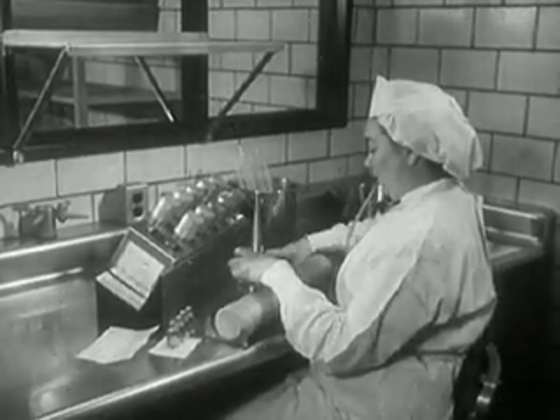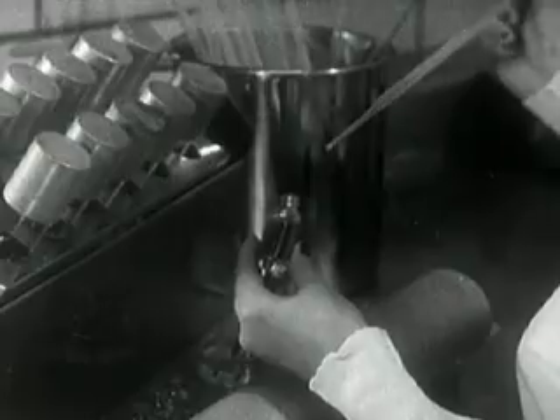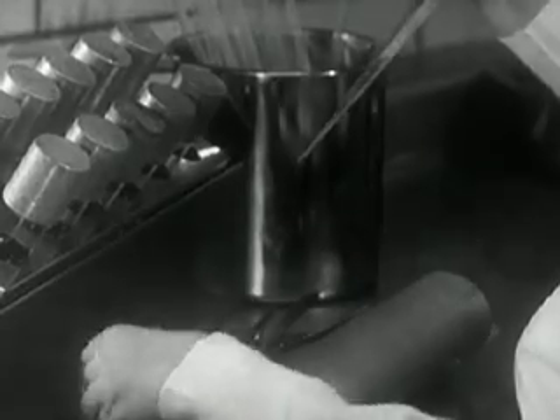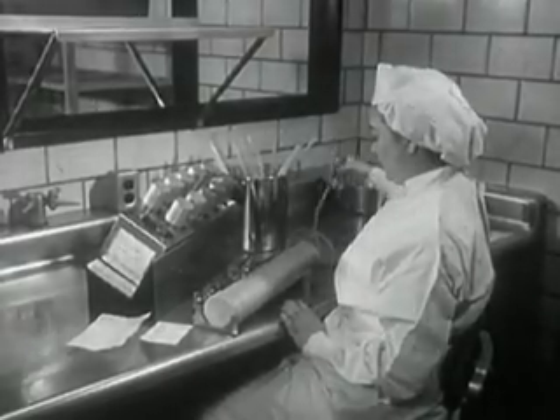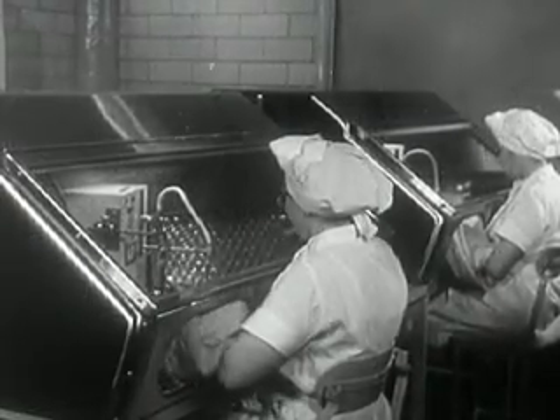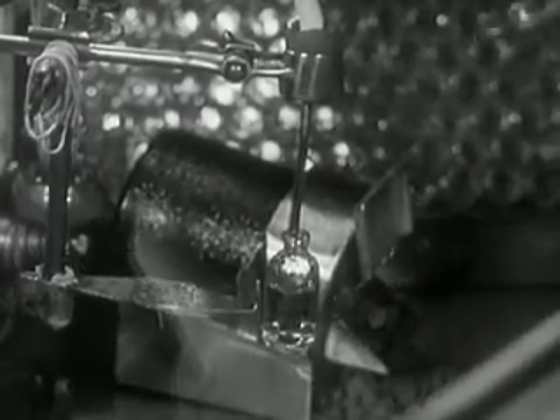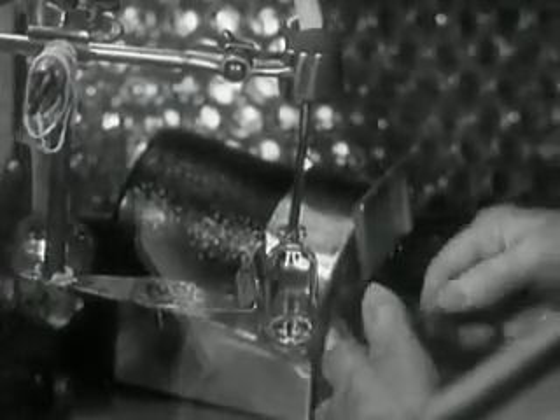More tests. A sterility test — the sixth of its kind — is performed. It takes time and infinite care. Only vaccine found completely free of bacteria is approved for the next step. That step is putting vaccine into bottles under completely sterile conditions. These are the bottles which finally will find their way to doctors' offices and clinics all over the country.